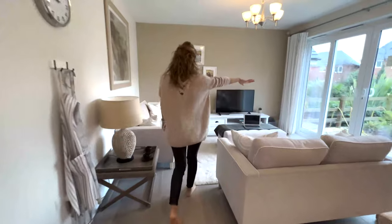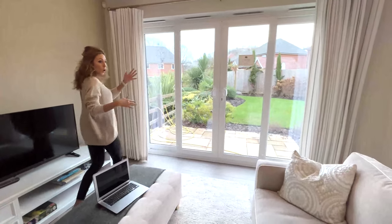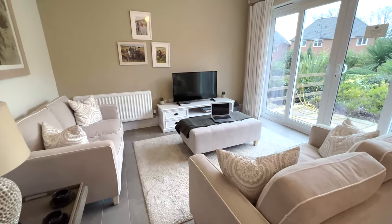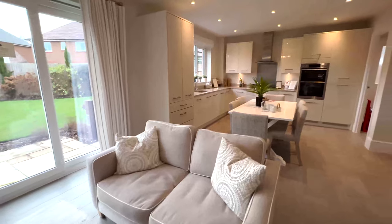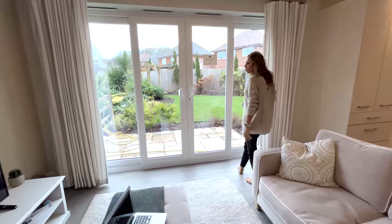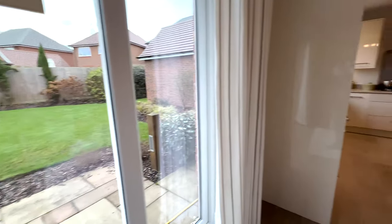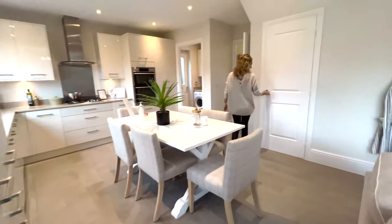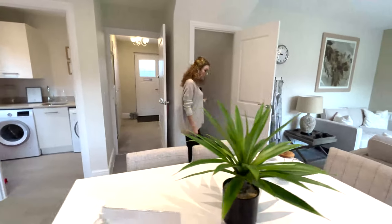And here we have the family area, so it's an open plan. I like this idea of having the open plan. Look at the doors — we have double French doors, very nice. Plenty of space in this house. And another cupboard under the stairs, but this one is big.